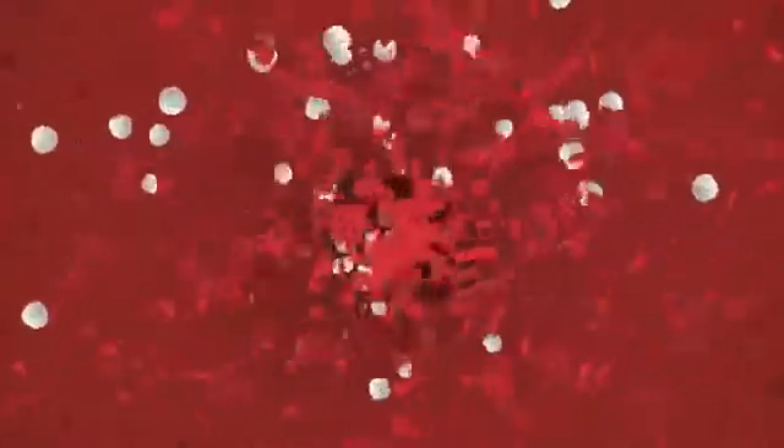Blood is the elixir of life. With every beat of the heart, it courses through the body like a circulating river, flowing through vessels bringing cells life-sustaining oxygen, nutrients, and hormones, while removing waste products that can be toxic. This process continues second after second, minute after minute, day after day throughout life.